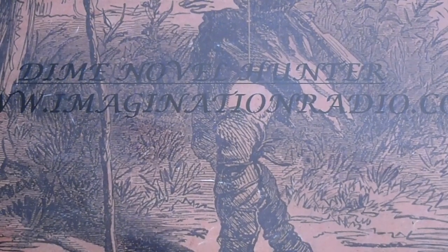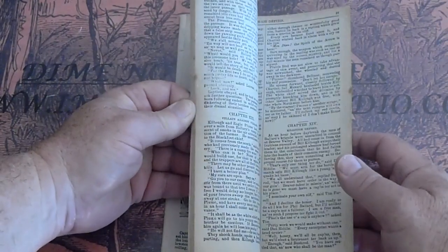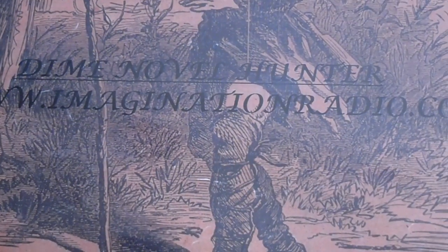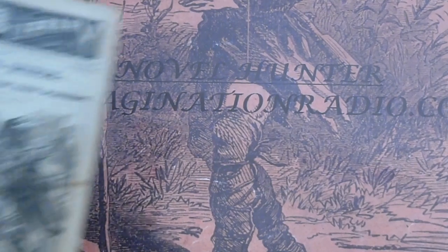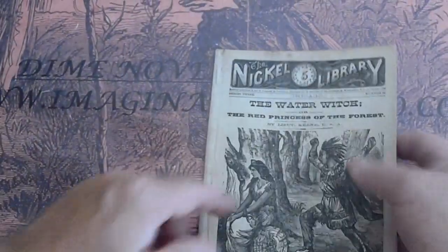Series three, number 26 — The Beaver Taker. The Water Witch, The Red Princess of the Forest. Tape on the spine — wasn't that noticeable in the front.